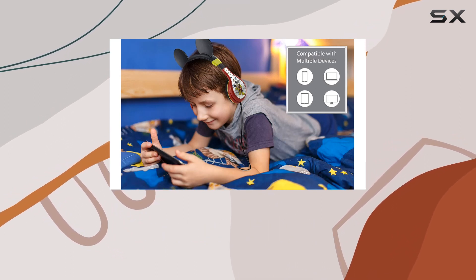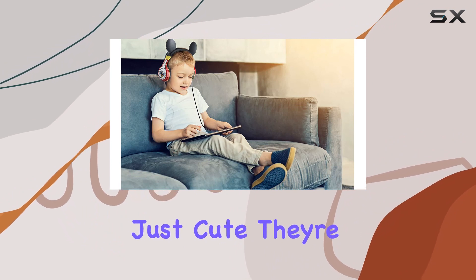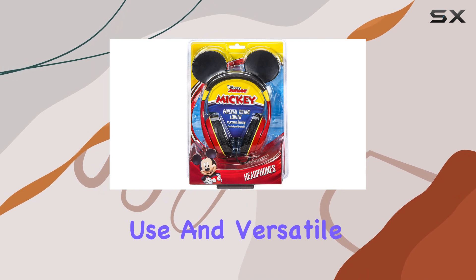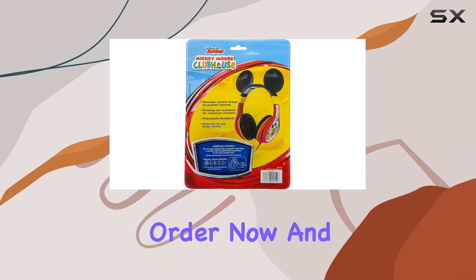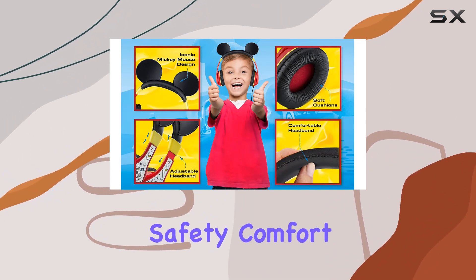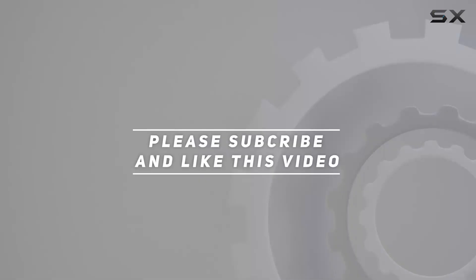In summary, these eKids Mickey Mouse headphones are a fantastic gift option. They're not just cute — they're practical with the volume control, comfortable for extended use, and versatile for various audio activities. Order now and let the little ones enjoy their favorite tunes and videos in safety, comfort, and style. Check out the video description for the updated price, and thank you for watching.